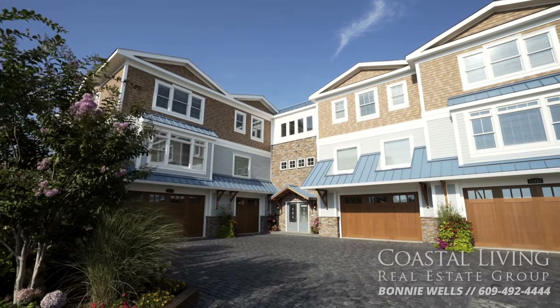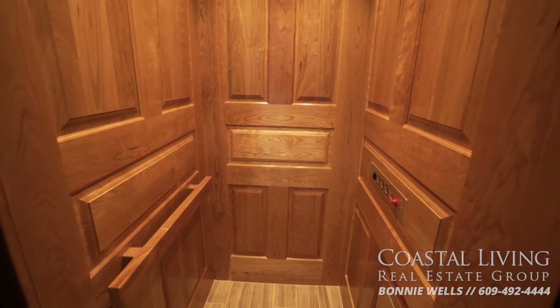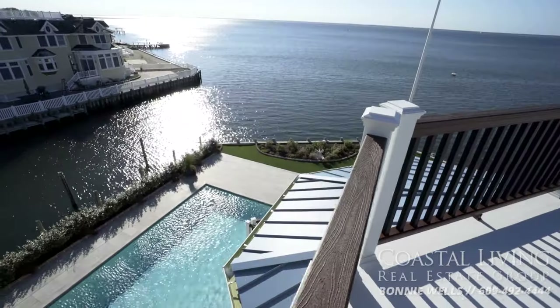With four garages below and enough space for more than a dozen cars, from there you can hop on the elevator and ride to the top floor sky deck that lets you see for miles.